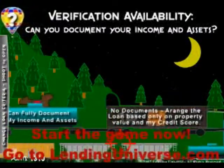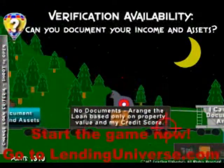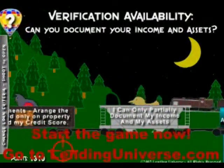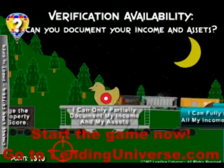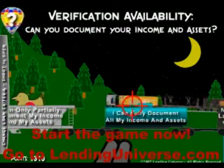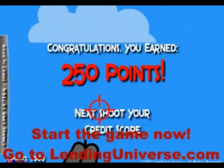Could you verify document? This option here is perfect for a hard money loan — we have thousands of private investors and hard money lenders. Let's say you have very good credit and good income and you want to get the best type of loan, a bank loan — you select this option: 'I can fully document my income.' It's really easy to select those options.